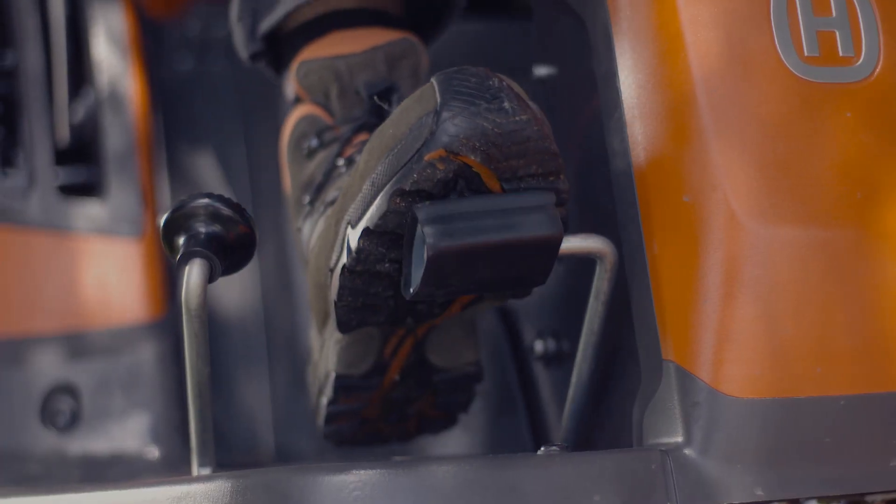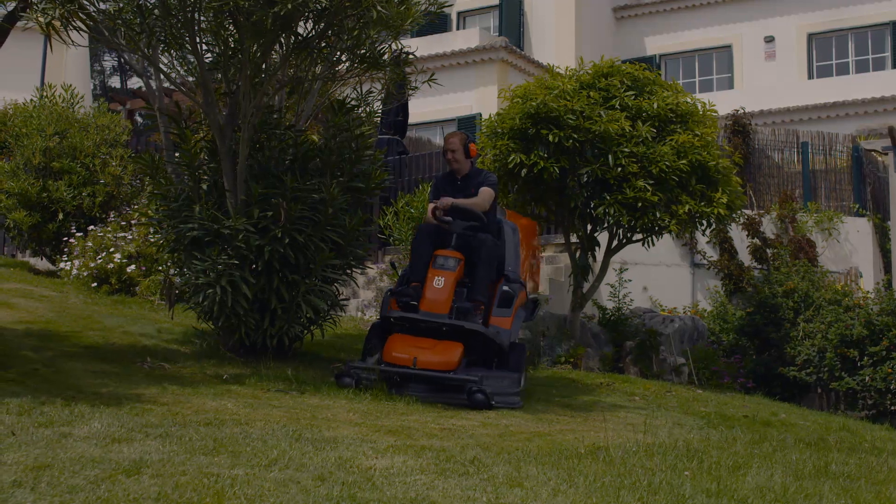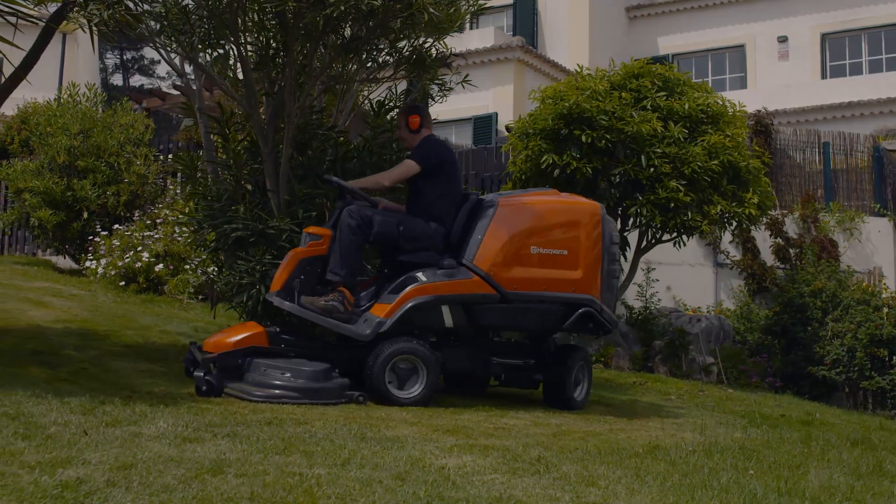When celebrating its 30 years anniversary, we proudly announce one of the greatest news in the history of Husqvarna Ryder — the Ryder Collection.